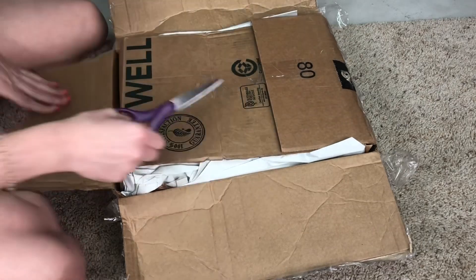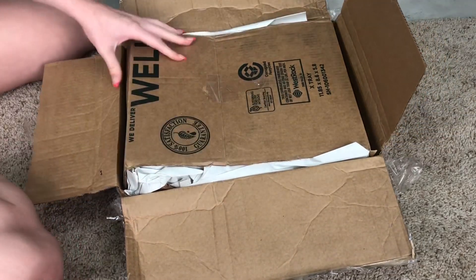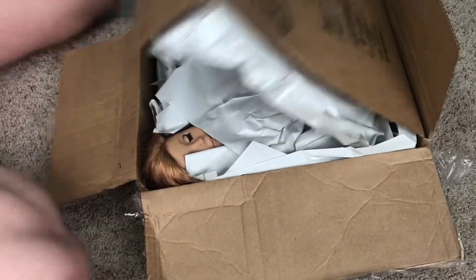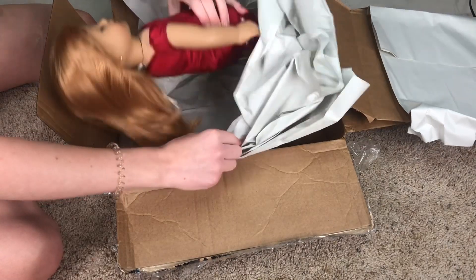This is like super sketchy packaging — you can't even see how small this box is on camera, but it's really small. There's a stain on her dress that looks like a piece of poop stain.